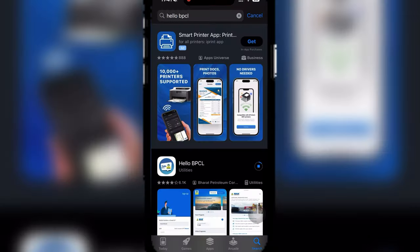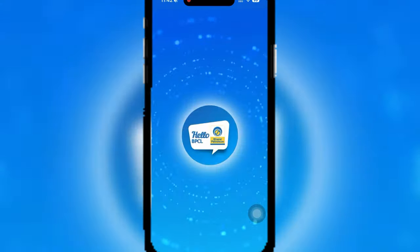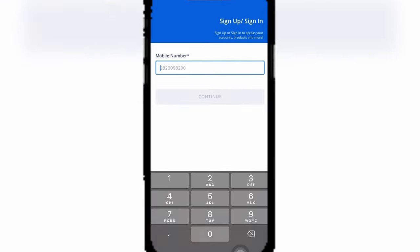Download the BPCL app from your App Store or Play Store and register with the OTP sent to your mobile number.